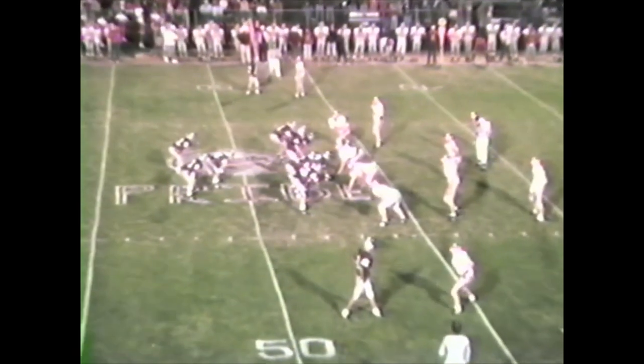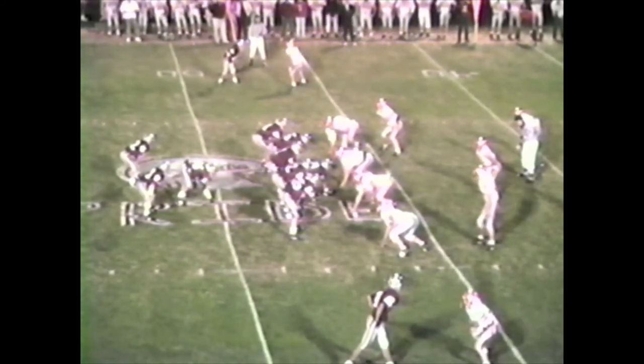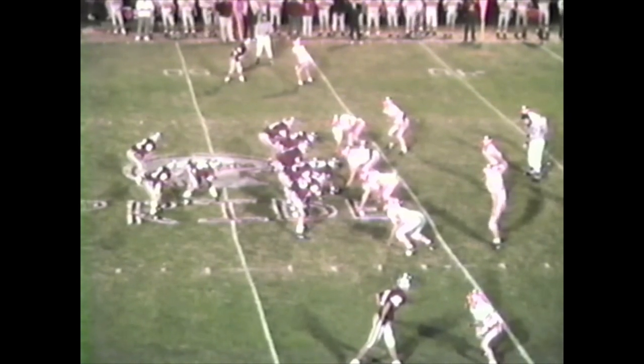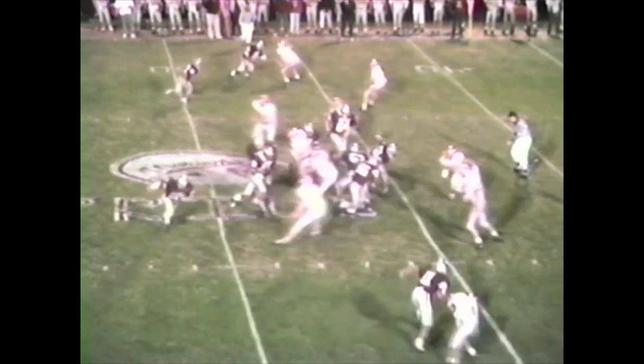That's the way you want to lay it in there. Got the tight end on the left side again with a wingback way out, two split ends — trying to spread the Marshall defense a little. Send Murray in motion to the left and give it to the fullback. Fumble! He fumbles, and that's recovered by Marshall.